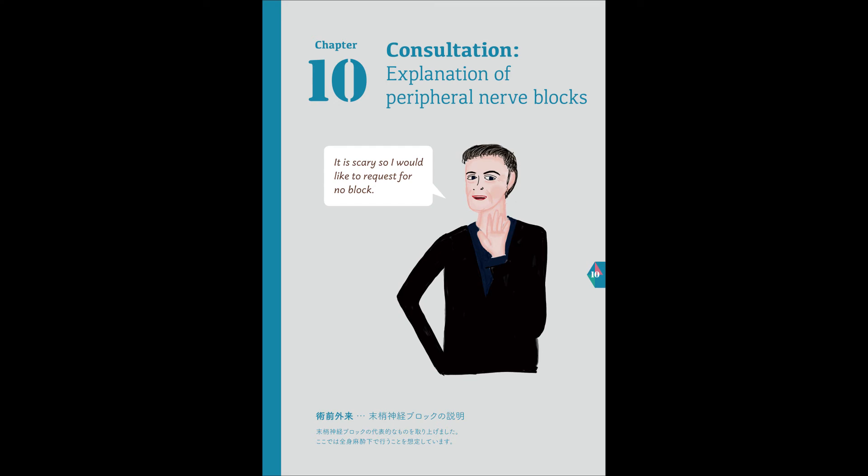A complication of nerve blocks is nerve damage. However, the block is done while using ultrasound and the risk is quite low. Even though the risk is not zero, the benefits of doing the block outweigh the risks. For example, nerve blocks can reduce the required anesthetic medication and also reduce nausea after the surgery. Nerve blocks mean that you will wake up without any pain and are able to successfully reduce pain after surgery.